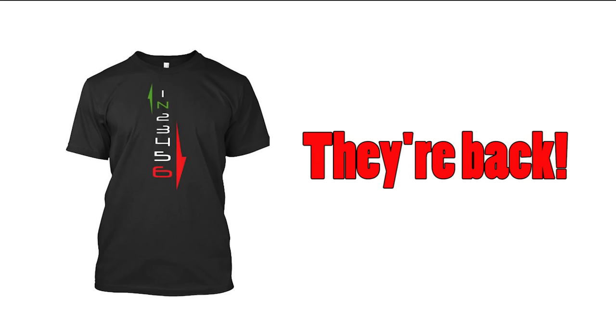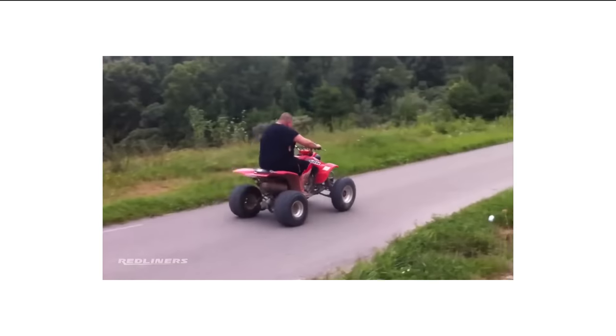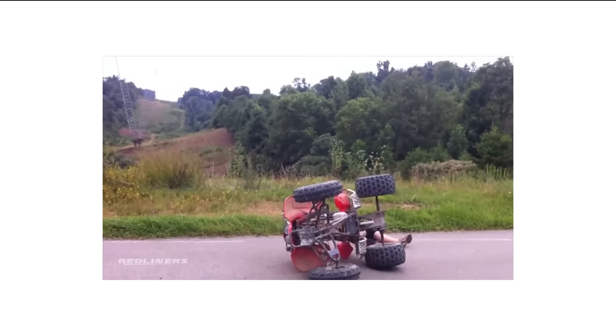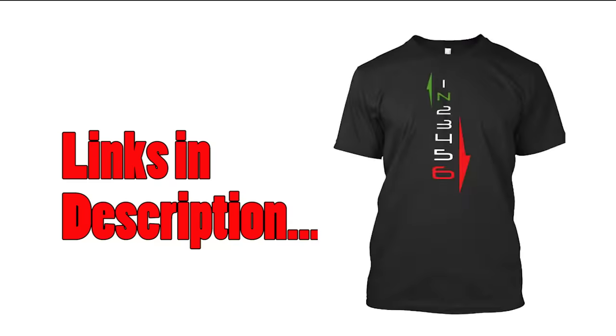Just wanted to let you guys know that we are doing another limited edition run of our Classic Gears t-shirt. The proceeds of this t-shirt are going to go to the charity of my choosing, which is at this moment the Limp Dick Wheelie Game charity. It goes towards helping all those riders who cannot get it up, so get it while you can and while it lasts.